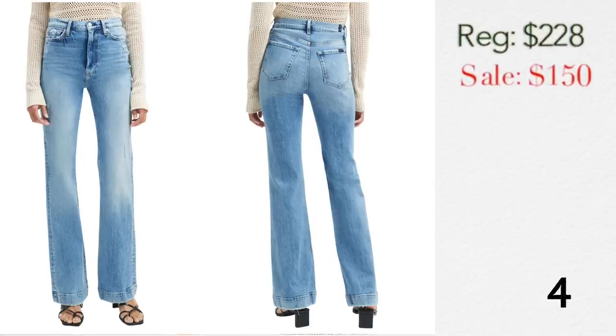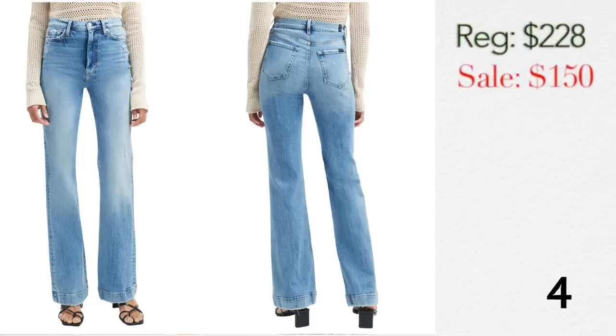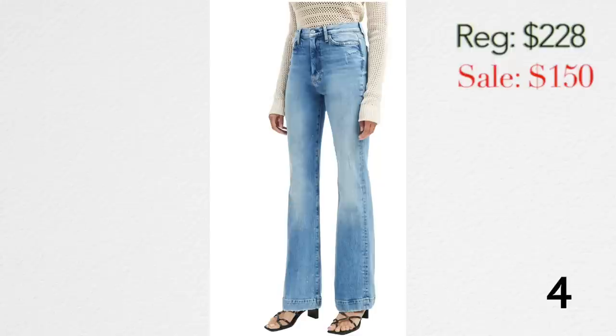These next jeans are Seven for All Mankind, and I love the light wash. Light-wash denim in seasons beyond spring has very much been on trend. I love the wash and the high rise. It's called a flare leg but it's more of a straight leg in my opinion. I think this kind of light wash is really going to be big for fall, and I am very here for it.